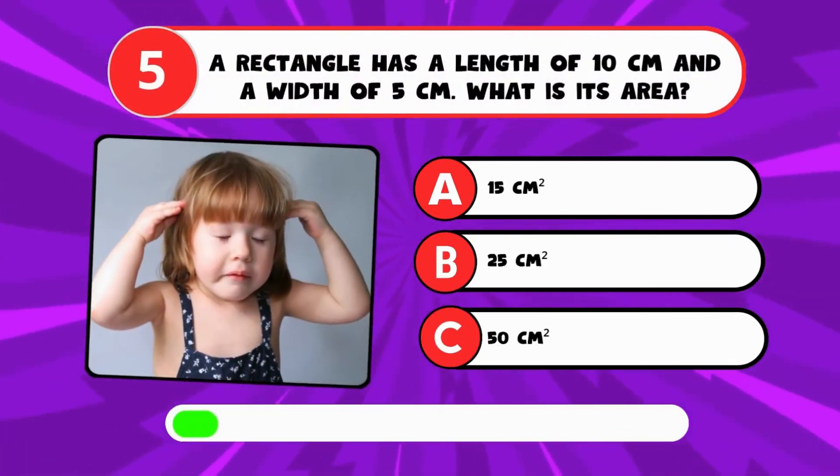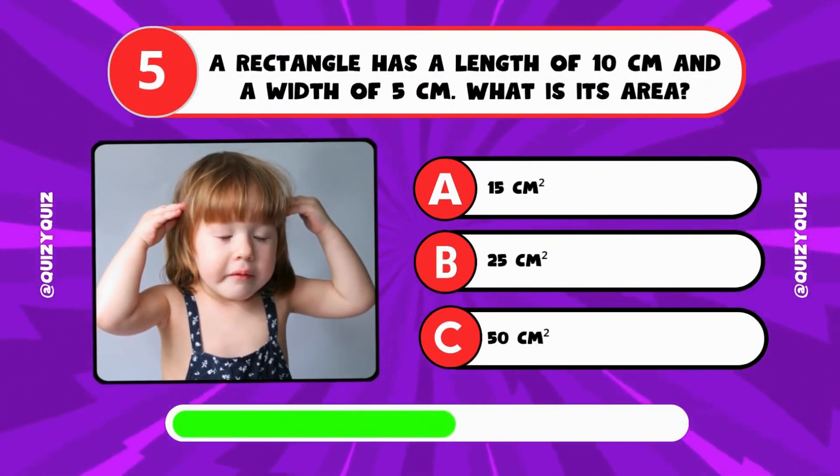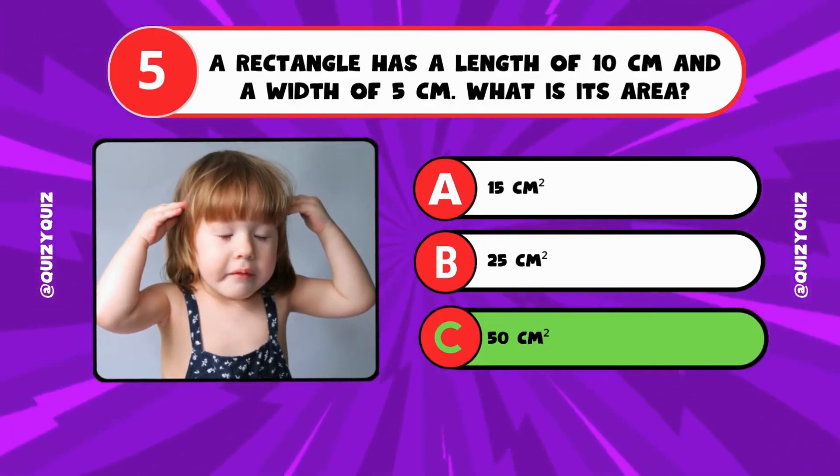A rectangle has a length of 10 centimeters and a width of 5 centimeters. What is its area? It's C, 50 square centimeters.